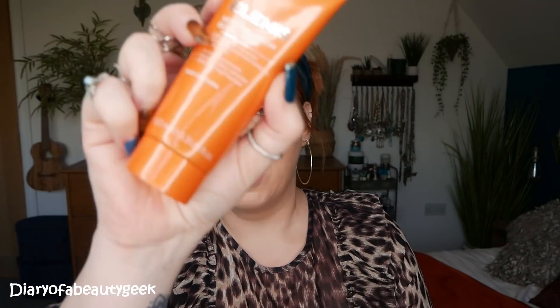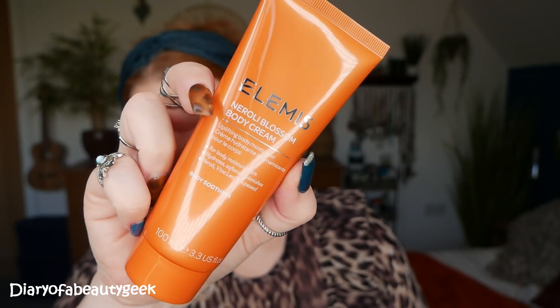Then we've got a Neroli Blossom Body Cream — this is an Uplifting Body Moisturiser, the same scent as the shower milk. It's for body moisturisation: hydrate, soften, replenish, with Neroli, Vine Leaf, and Grape Seed — 100ml body lotion. I wanted to smell this one but it's got a seal, so I have to be good.